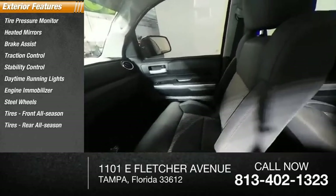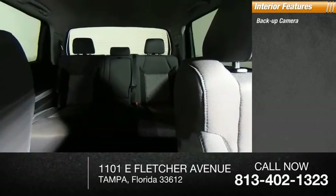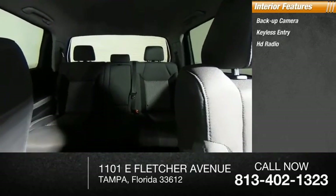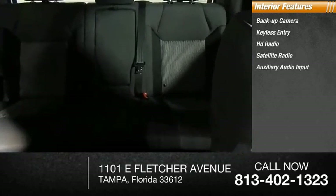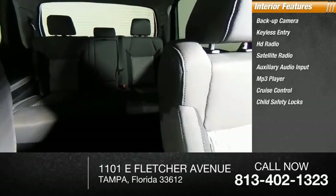Inside you'll find backup camera, keyless entry, HD radio, satellite radio, auxiliary audio input, MP3 player, cruise control, child safety locks, power door locks, power windows. Come take a test drive today.